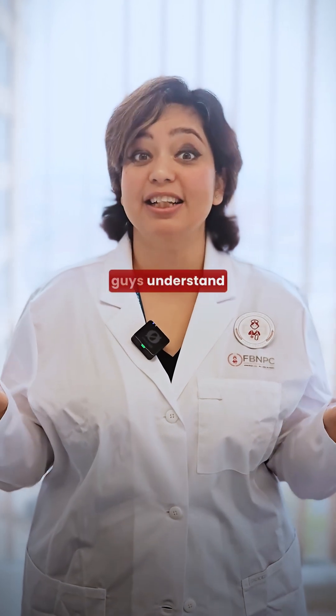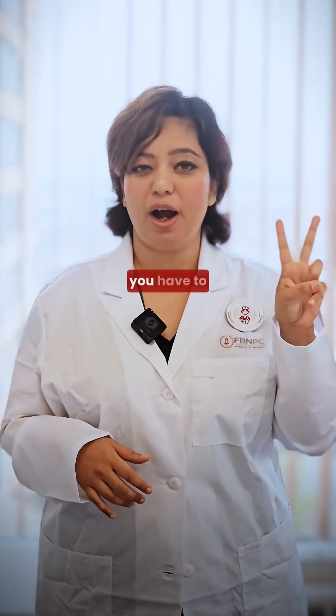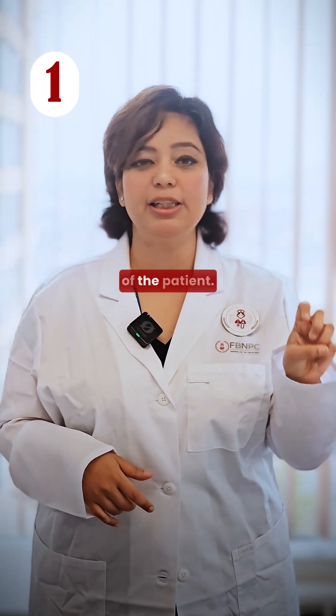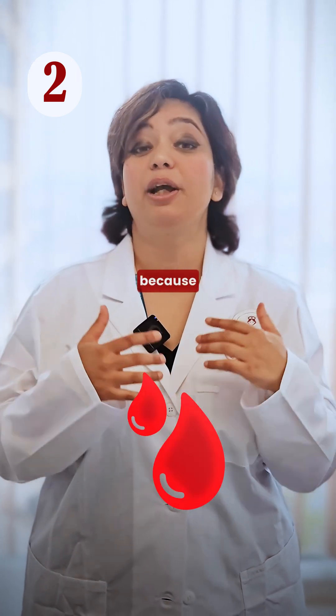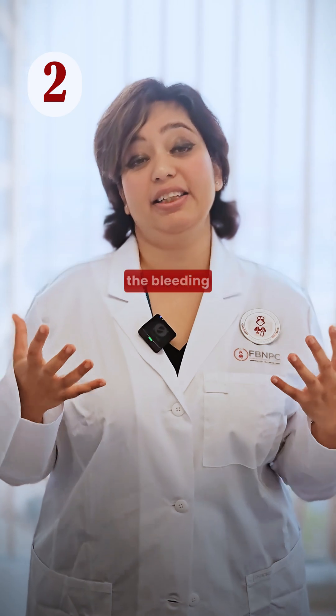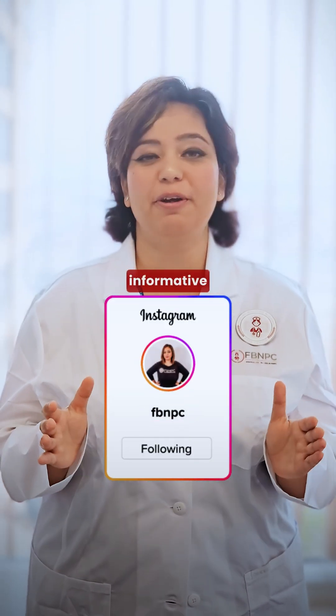Now let's look at the quick nursing responsibilities. Number one, you have to monitor the coagulation profile of the patient. Number two, you have to watch the patient for bleeding, because these medications can induce bleeding signs in the patient. Stay tuned and follow for more informative videos.